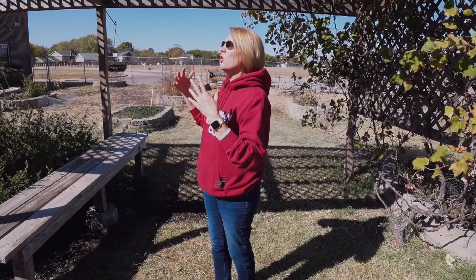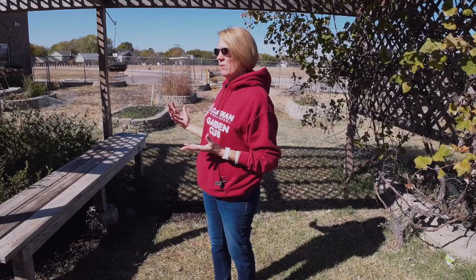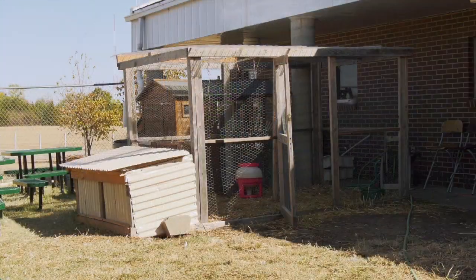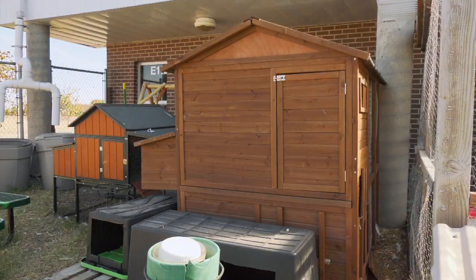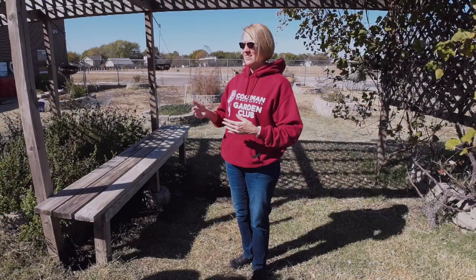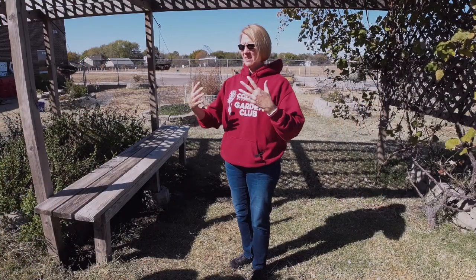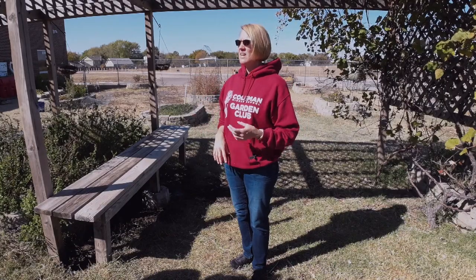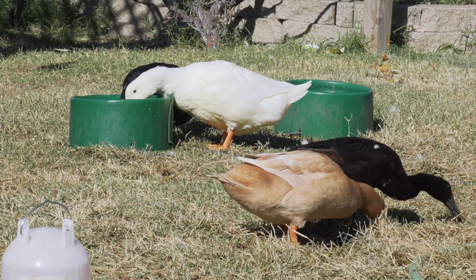We currently have a partnership with another organization, Canopy ICT, and they're going to help us grow that tree canopy around our school. The kids here have actually built three different chicken coops, which involves reading instructions and carrying them out to make a structurally sound project. They have cut wood and built a duck run.